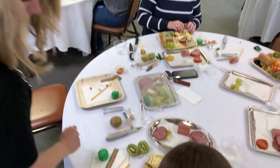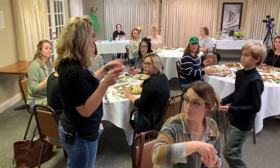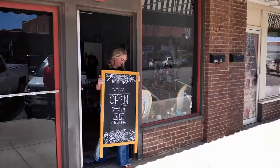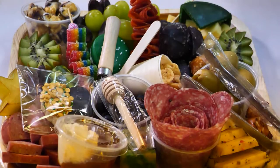Ashley Barnes knows the good stuff. She's an expert creator when it comes to charcuterie. The former teacher is now an entrepreneur. Boards and Bites is a full-service charcuterie business with custom-made trays, catering, and classes.